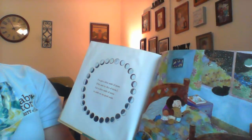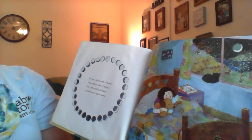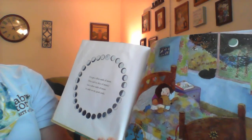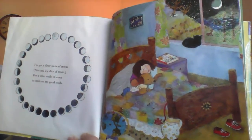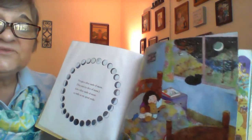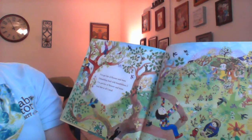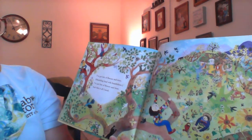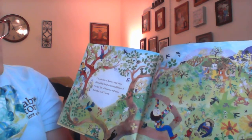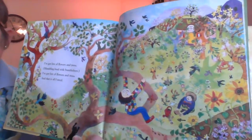I've got a silver smile of moon, nice and icy slice of moon. Got a silver smile of moon to smile on my good seeds. So she needs rest and maybe the plants need rest too. I've got lots of flowers and trees, mumbling loud with bumble bees. I've got lots of flowers and trees, and that is all I need.